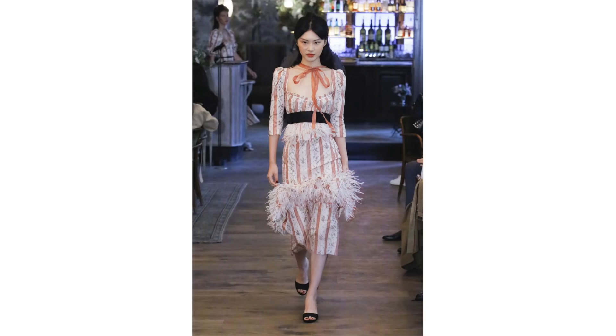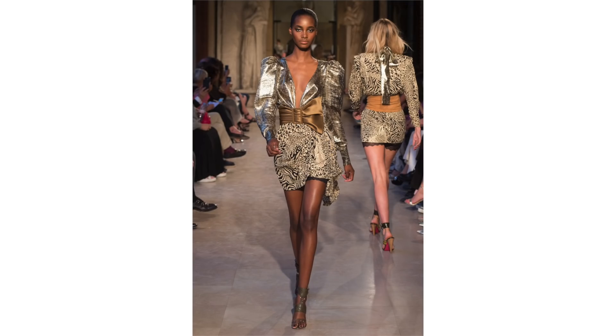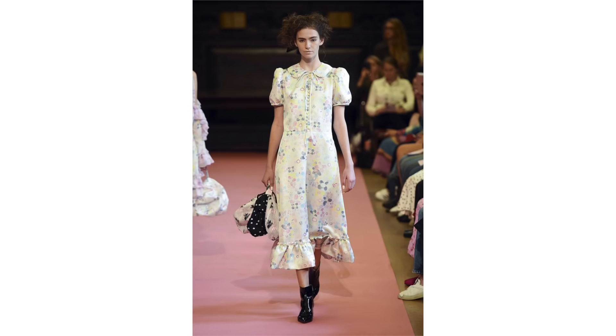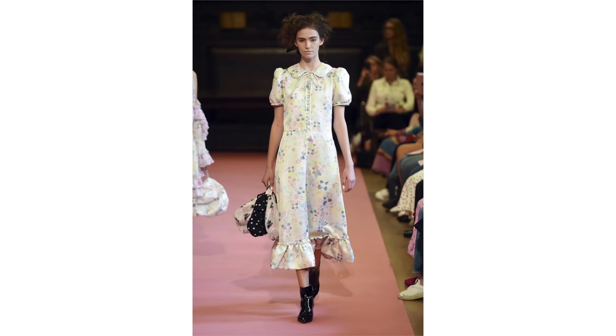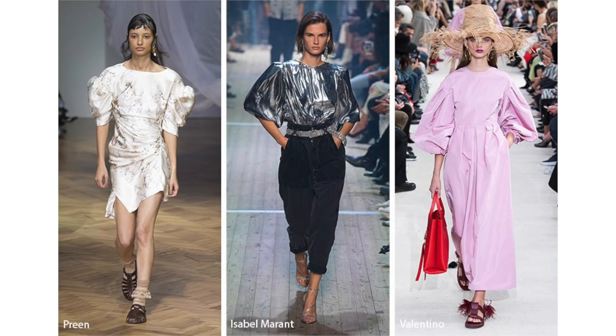Another fun trend for the season is puffed sleeves. We are seeing a lot of voluminous shoulders happening on the runways for the spring season. People are either going to love or hate this, but I personally love the idea of adding a little bit of volume to the shoulders. You're seeing more fabric gathering and volume at the top of the shoulders, which I think is a really beautiful feminine touch. This could also be great for those with sloping or narrow shoulders — it's a great way to add volume to your frame and be really complementary.